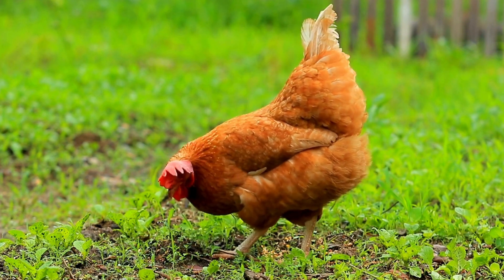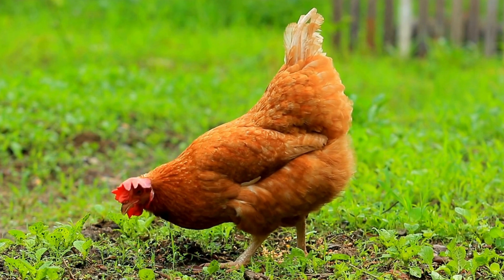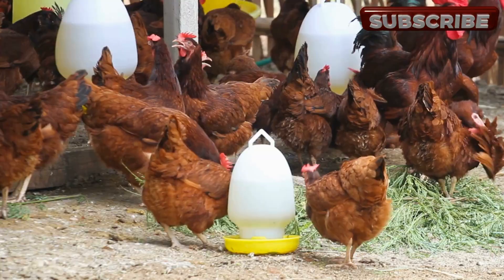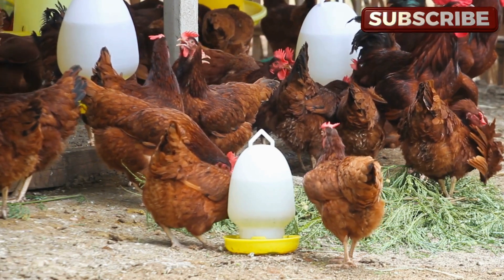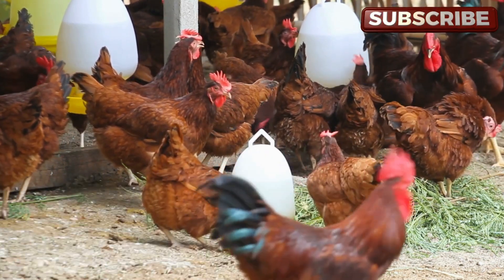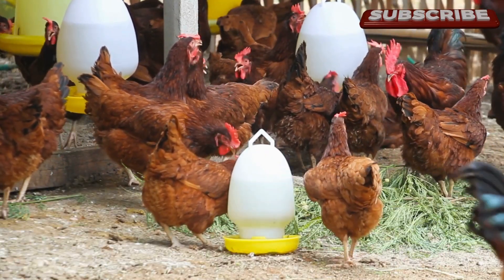Remember, a healthy diet, proper management practices, and regular monitoring of your flock are essential for maintaining optimal egg quality and chicken health. If you notice persistent issues with egg production or shell quality, don't hesitate to consult a poultry veterinarian for expert advice.